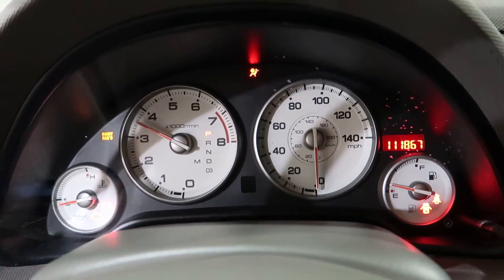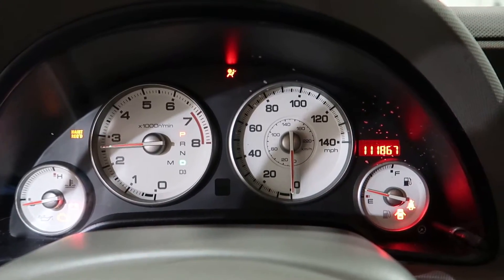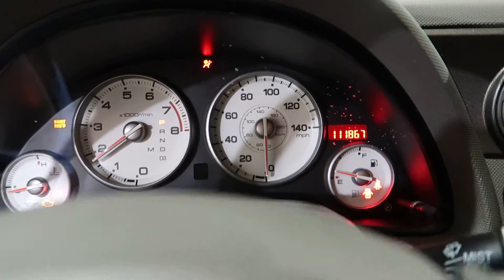111,867 miles on the odometer. Check the transmission — goes right into gear. Away we go. Goes forward. There's reverse.